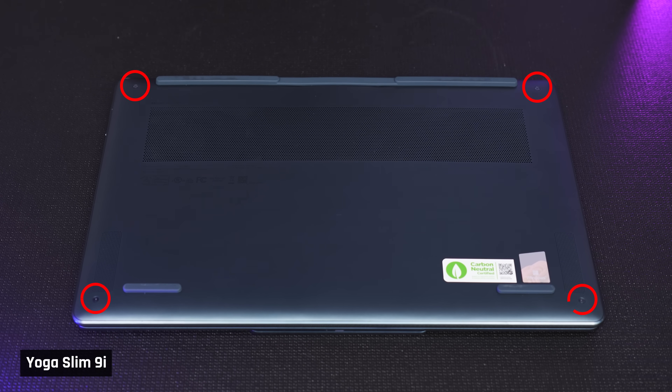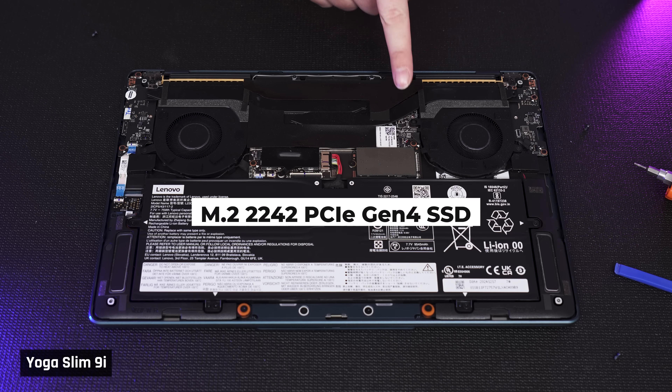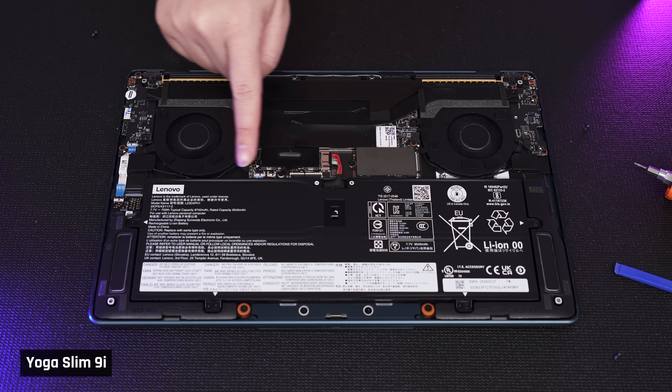Looking at upgradability, it is nice that the back only has four screws, but there is a middle clip to be aware of before pulling off the back plate. The model we have comes with a short NVMe 1TB SSD, which can be replaced with another short one. This laptop doesn't support full-size SSDs or a secondary SSD. The battery appears to be replaceable as well, but we could not access the Wi-Fi card.